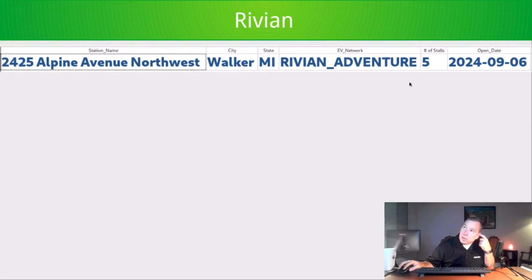Rivian added one — a 5-stall station in Walker, Minnesota, opened just today. There are now over 80 Rivian stations open. I'm looking for Pilot Flying J to eclipse them sometime this year. Rivian tends to open one or two stations a month, and Pilot Flying J is on a trajectory to lap them pretty quickly, so that'll be interesting to watch.